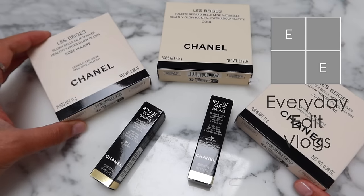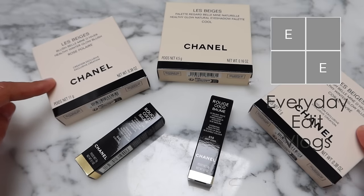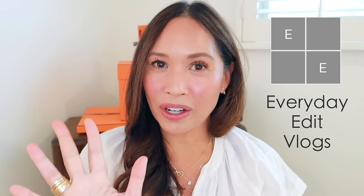I was originally only going to purchase one blush and one lip balm, but because of your feedback I ordered both blushes and a couple of the lip balms. But those are the five items and the only five wardrobe items I plan on purchasing this year.